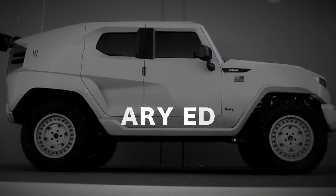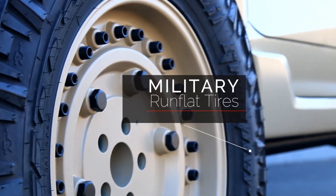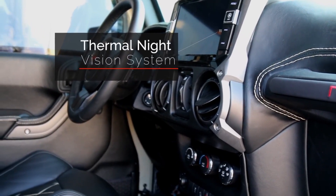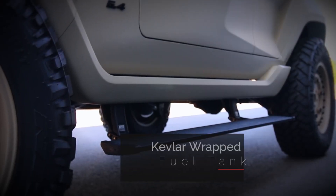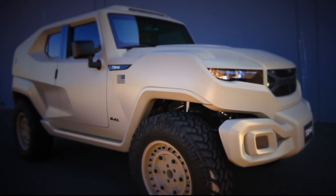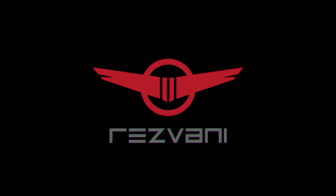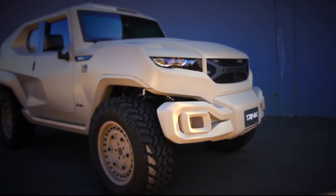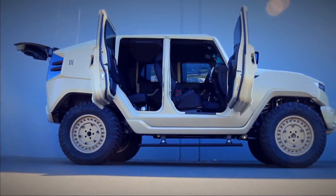The Resvani Tank Military Edition is a high-performance, fortified SUV that merges luxury with military-grade resilience, built for those seeking unparalleled protection and power. Equipped with a 1,000-horsepower engine, this vehicle delivers remarkable speed and off-road capability, making it suitable for challenging terrains and intense situations.